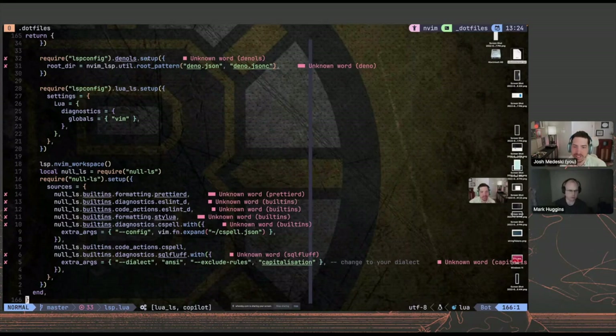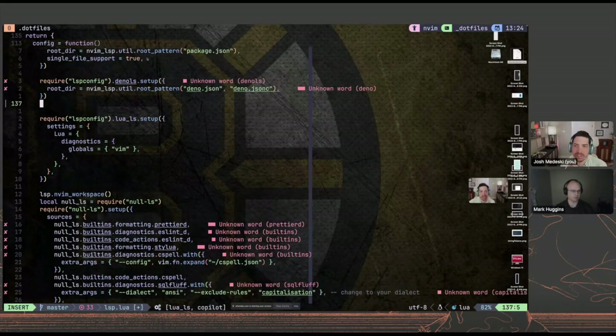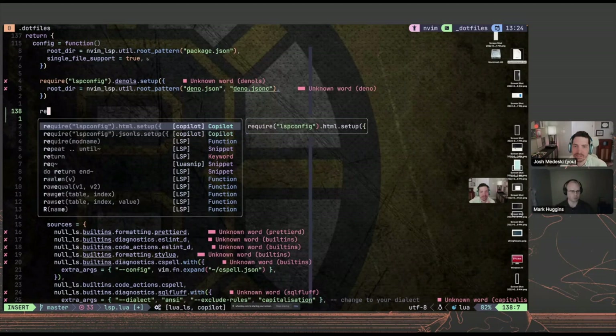My whole LSP file is only about 160 lines — it's not bad. A lot of these things have to be in a certain order to work: Mason before LSP Zero, and there's a handful of things that have to work in a certain way. I also have Copilot. If I type 'require,' those completions are coming from Copilot. It's just control N and P for next and previous, and Y to pick it.